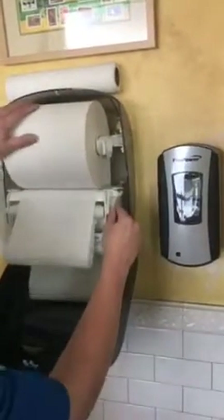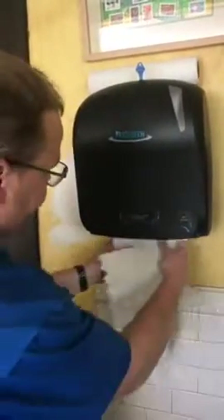And use this bad boy to tighten it up. Once it's tightened up, you pull. Yeah! For your viewing pleasure.